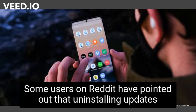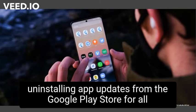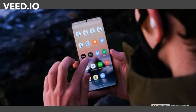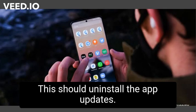Some users on Reddit have pointed out that uninstalling updates from the Settings menu fixes only some apps. They have suggested uninstalling app updates from the Google Play Store for all apps to work properly. To do this, users can head to the Play Store, search for Android System WebView, and press the Uninstall button. This should uninstall the app's updates.